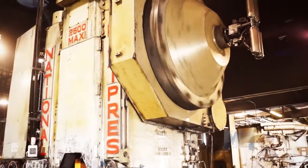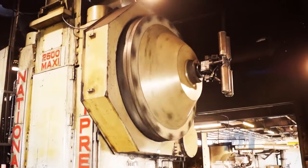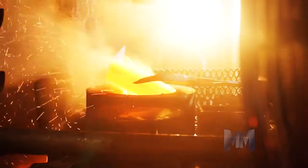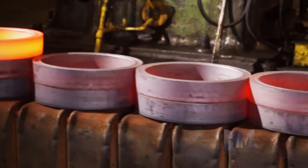SRP's extensive machining capabilities make them a one-stop shop for rough, semi-finished, and finished rings of up to 31 inches in diameter and to tolerances of plus or minus one-thousandth of an inch.